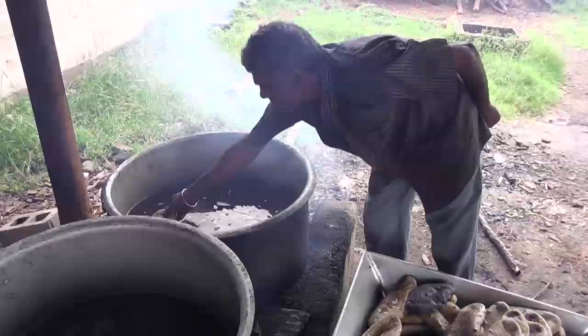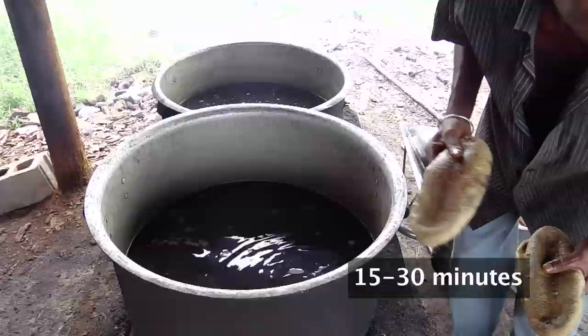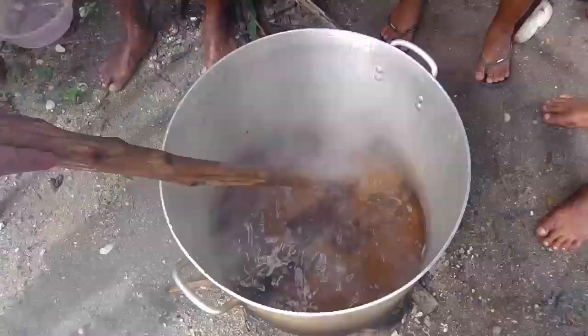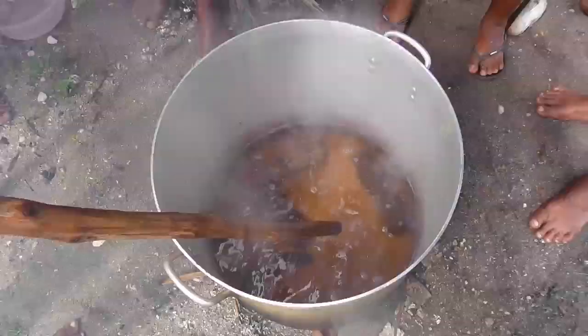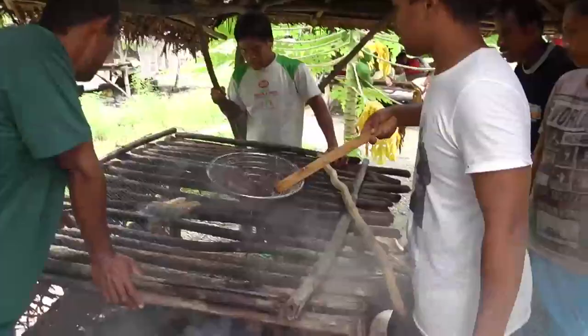For this second cook, raise the temperature to near boiling or boiling and cook for 15 to 30 minutes, depending on the size of the animals. Stir them every couple of minutes. After you take them out and cool them, they are ready to be smoked.